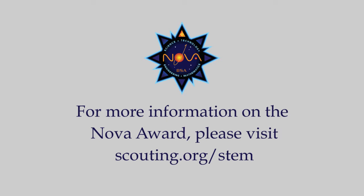By working with an adult counselor or mentor, the various modules allow Cub Scouts to explore the basic principles of STEM and discover how fun and fascinating STEM can be. More information can be found at scouting.org.